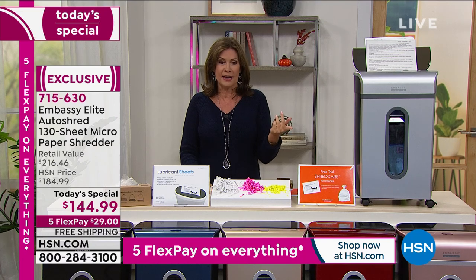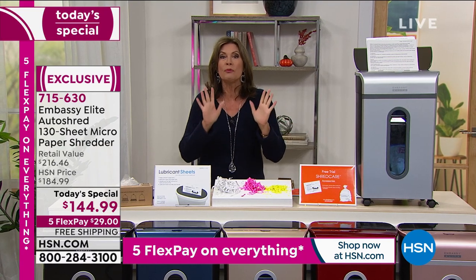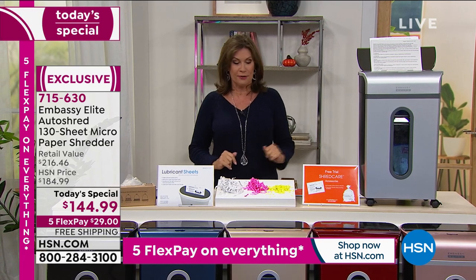Today's special price: $144.99. With five flex payments, that's $29 to get it home, and we will even ship it to you absolutely free.